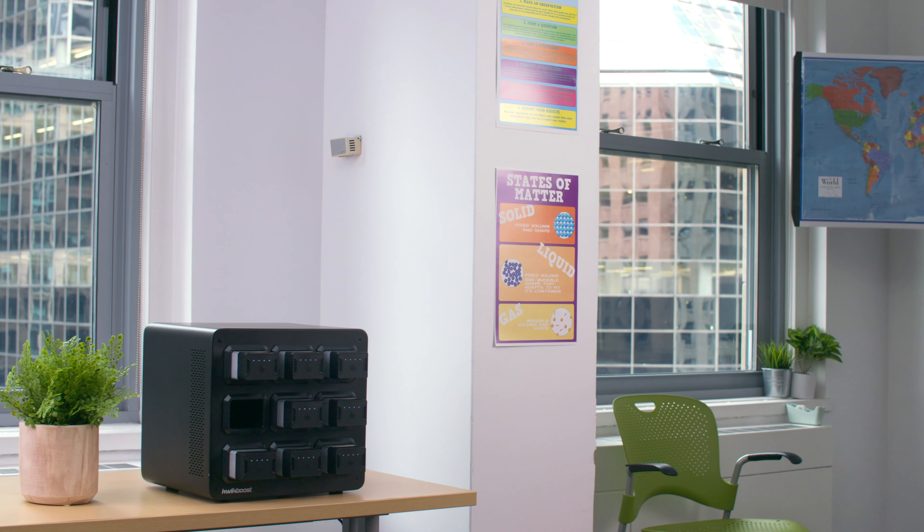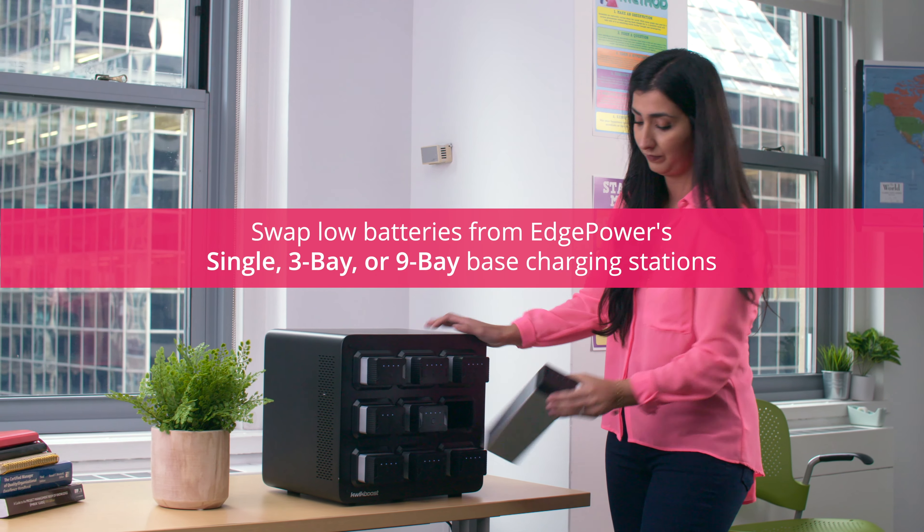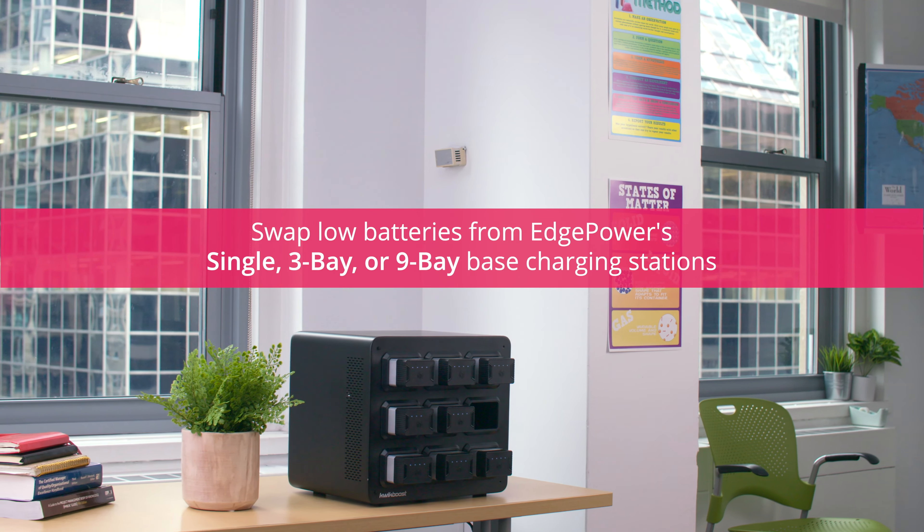When the battery runs low, simply exchange it with a fresh one from Edge Power's single, three-bay, or nine-bay base charging stations.